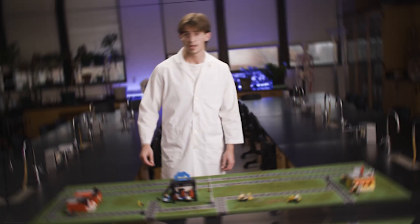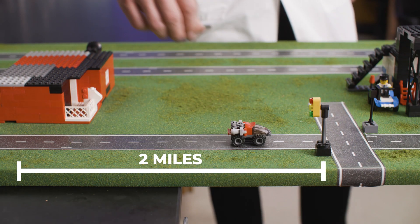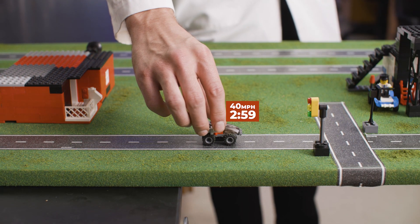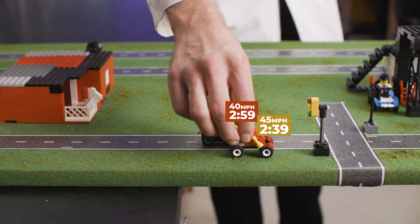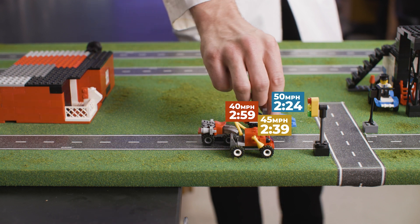This entire calculation gets thrown out the window the second you come to a stoplight. After you leave your house or wherever, you probably have around two miles max before you hit a stoplight. If you're going the speed limit — 40 miles per hour — you'll go that two miles in almost exactly three minutes, 2:59. If you go 45 miles per hour, you'll go that same two miles in 2:39, saving 20 seconds. If you go 50 miles per hour, you'll get there in 2:24, saving only 35 seconds.